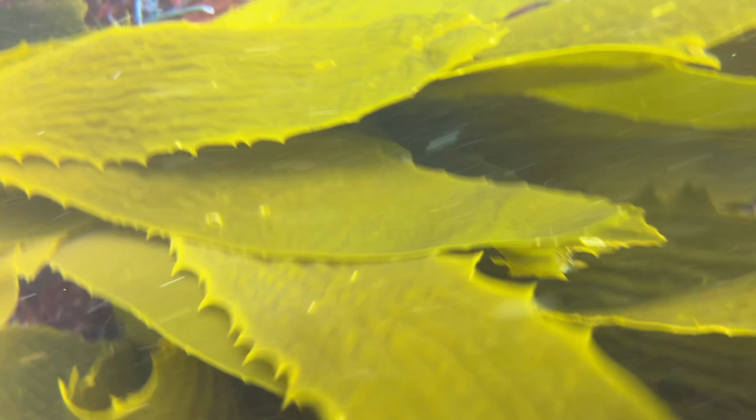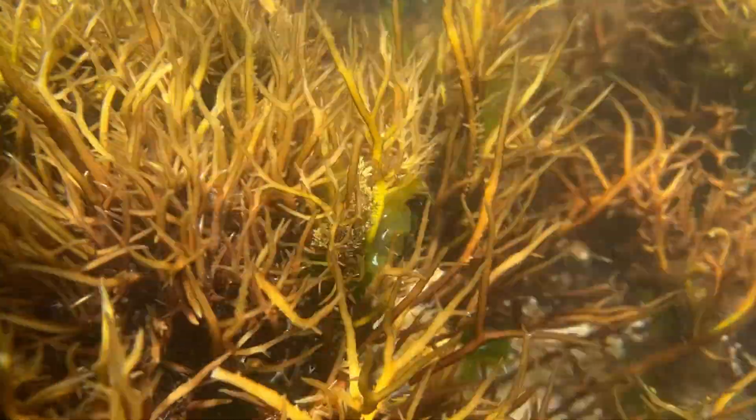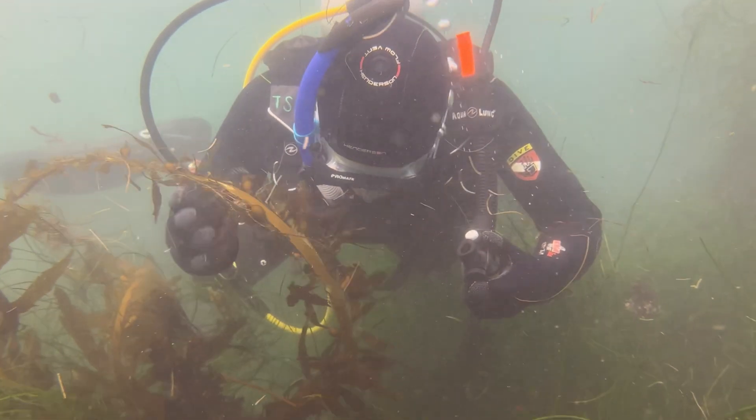I didn't really know about all the different kinds, about their ecological relevance or all their different applications. I was intrigued by seaweeds and learning more about them — especially knowing their names makes me feel more connected to them.